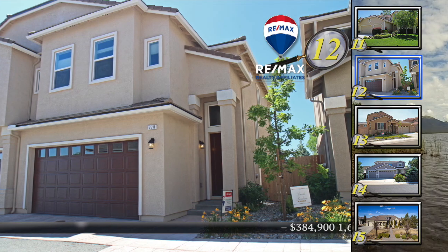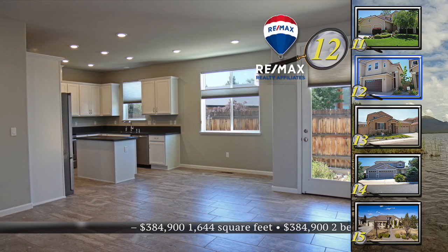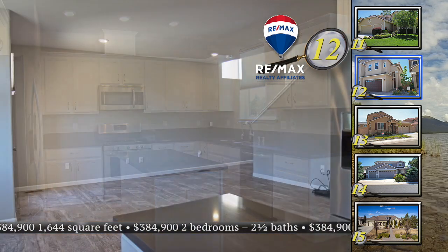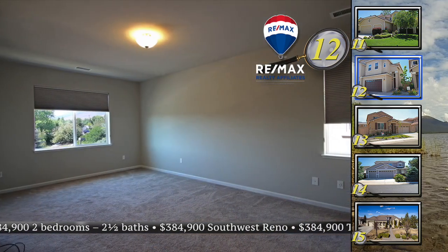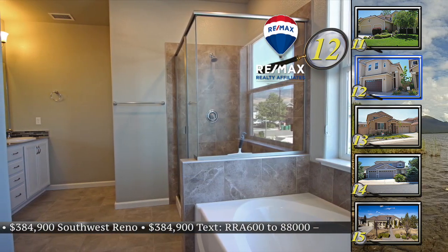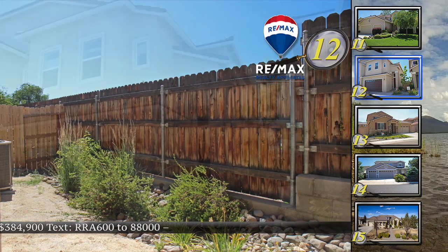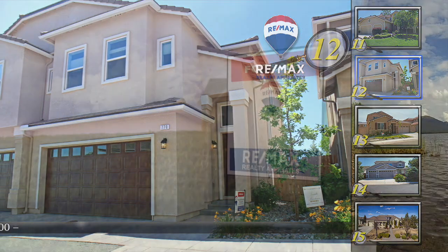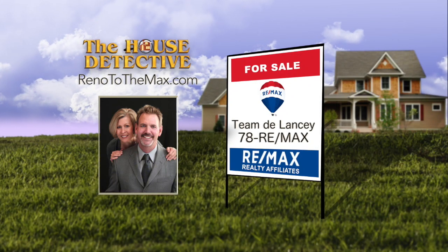Looking for an investment, your first home, or even a corporate retreat? Home number 12 is an almost new condo with an established southwest Reno address. This two-bedroom, two-and-a-half bath townhome has a great room design with low-maintenance large-format flooring, and all upgraded appliances are included. Upstairs are two master suites and the builder included window coverings. The washer and dryer in this 1,644 square foot home are included as well. It's priced at $384,900 with a common area featuring bocce, horseshoes, and a picnic area. Call Team Delancey at RE-MAX Realty Affiliates — number is 78RE-MAX.